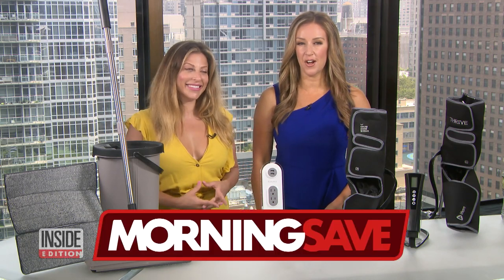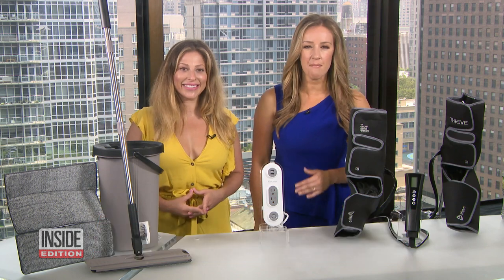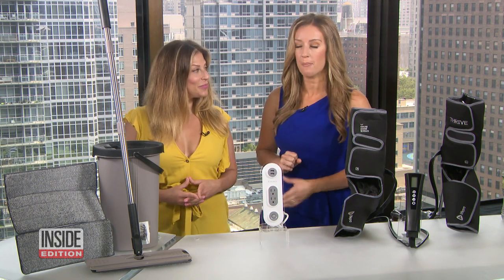We've teamed up with MorningSave.com and their lifestyle expert Valerie Greenberg. She is here to share some amazing inside deals at deep discounts. First up, let's talk about the Tia Sablu 3-in-1 all-purpose swivel mop and floor sweeper.